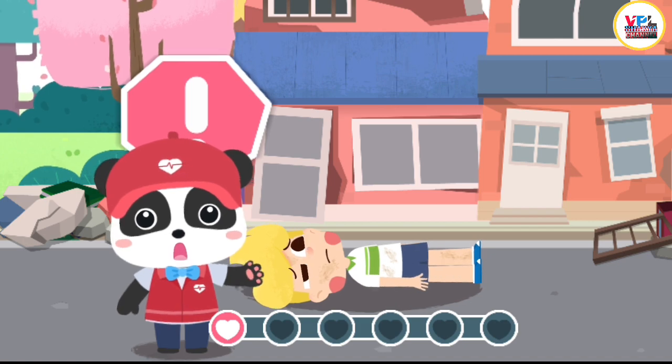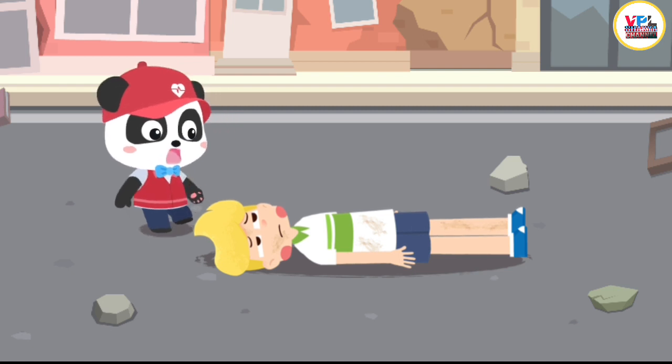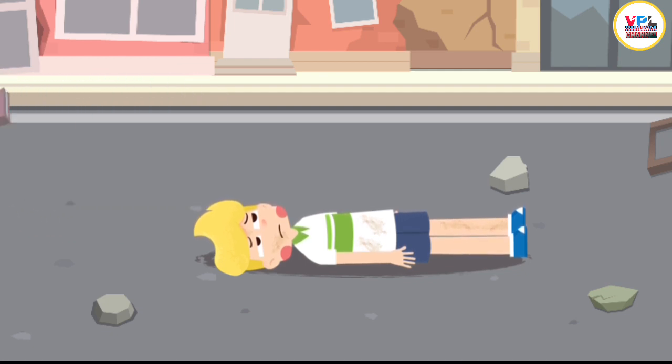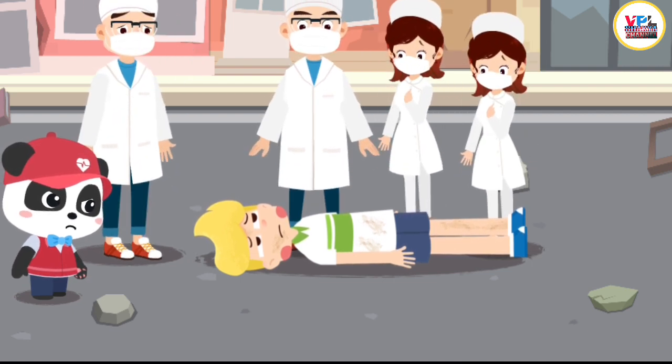Let's search for the injured in need of help. When the earthquake struck, I fell down the stairs and can't move now. Don't move — I'll get medical help. We are professional doctors. You can leave the injured to us.